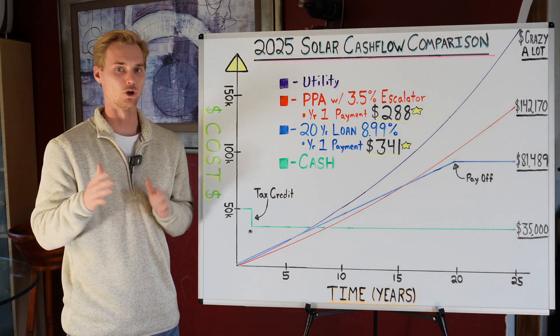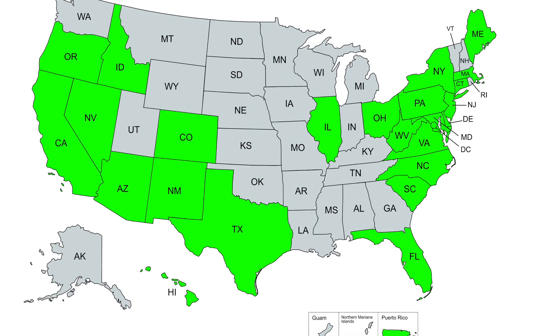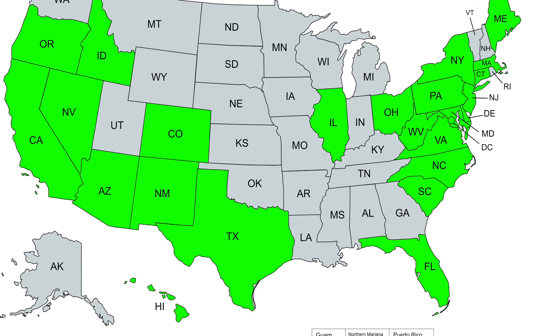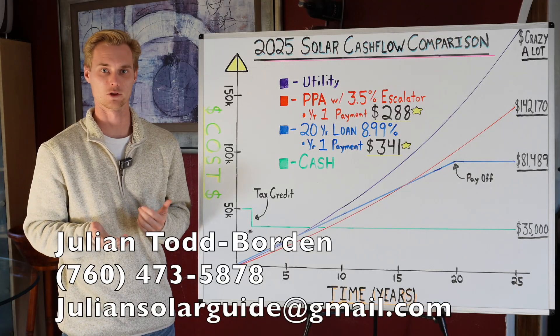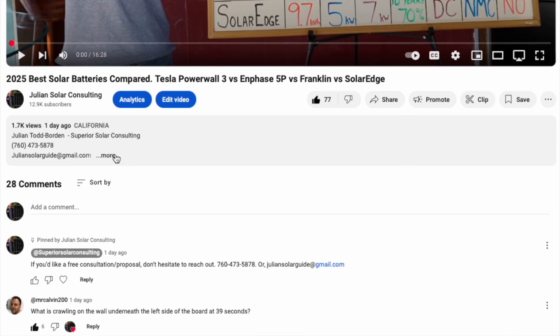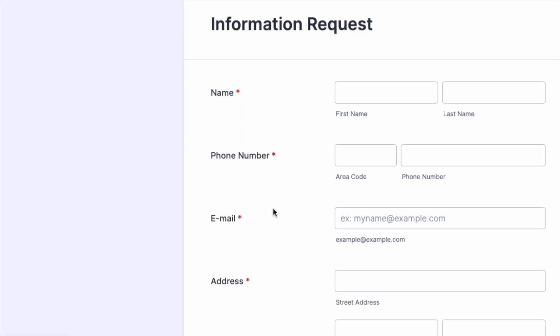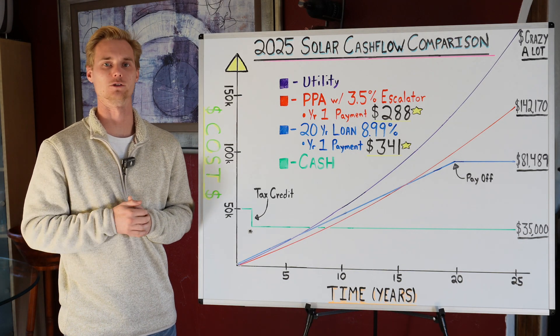I hope you found this video helpful. Please don't hesitate to reach out — we have free consultations in over 30 states. I'm Julian Todd Borden, you can call me at 760-473-5878, email me, click the link below, or fill out the Jot Form and we'll call you back to schedule a consultation. Hope you found this helpful — talk to you soon.